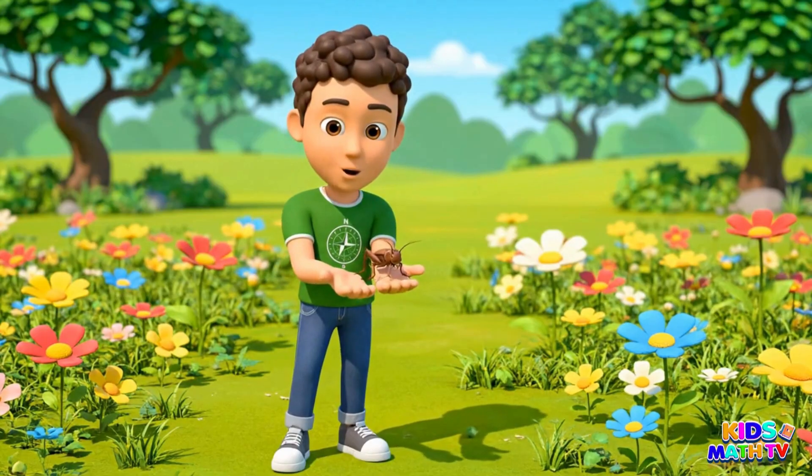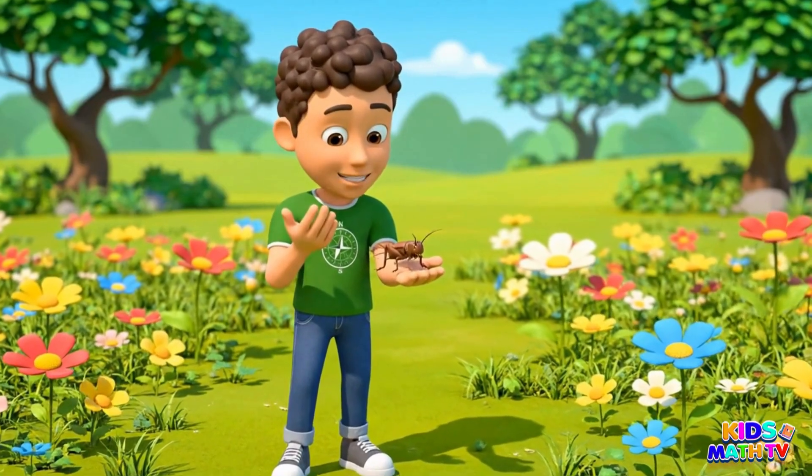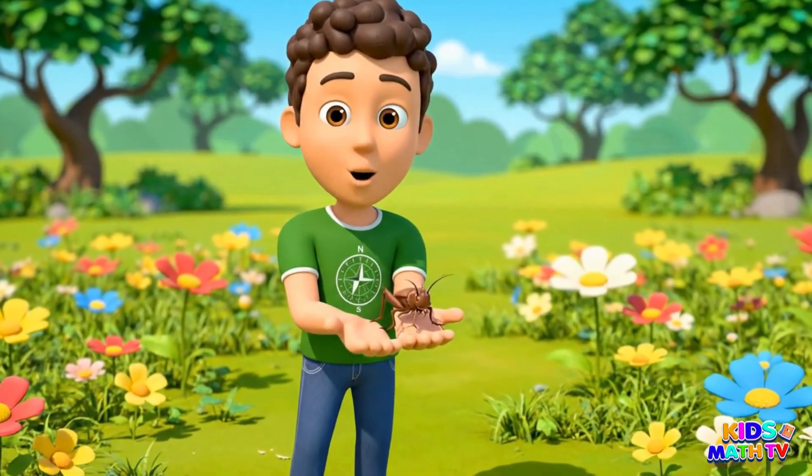This is a cricket. It sings with its legs. Crickets eat grass all day.